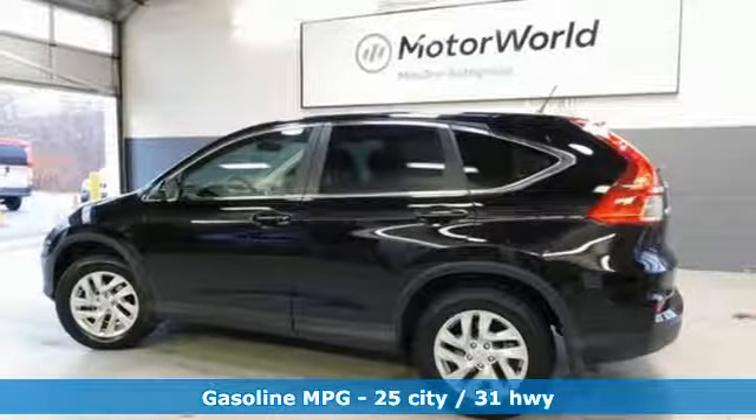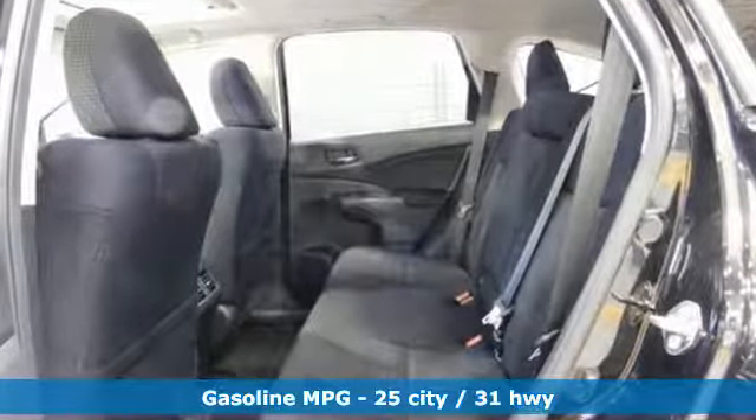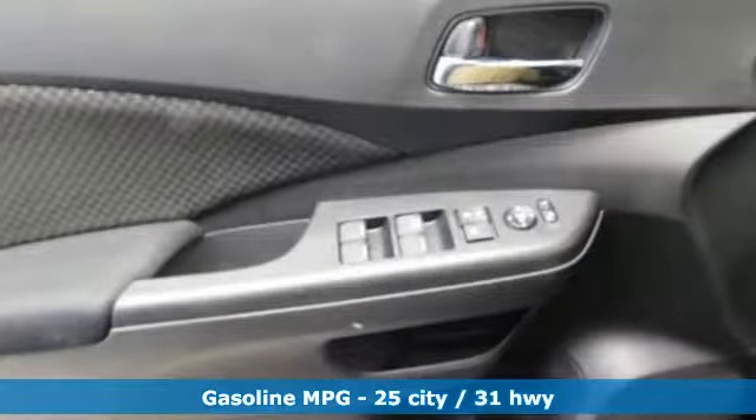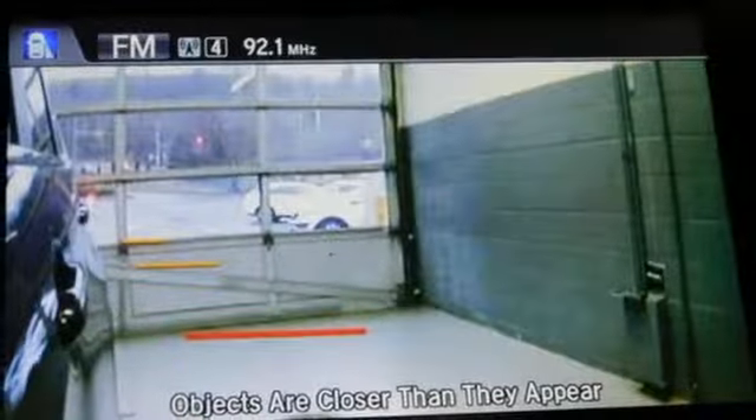It comes with great features you'll love: inline four-cylinder engine, front heated bucket seats, streaming audio, air conditioning, wireless phone connectivity, and external memory control.